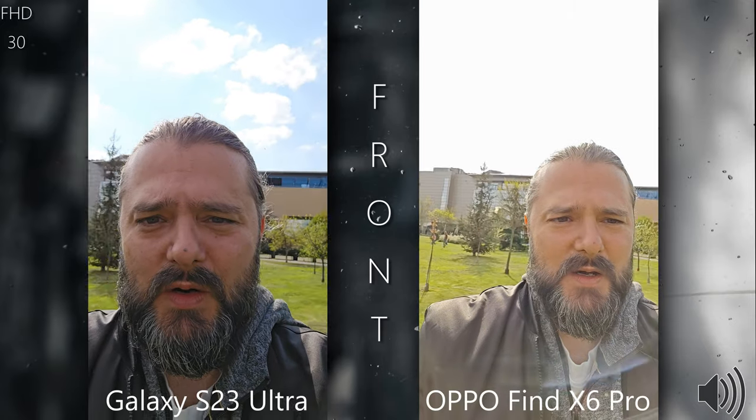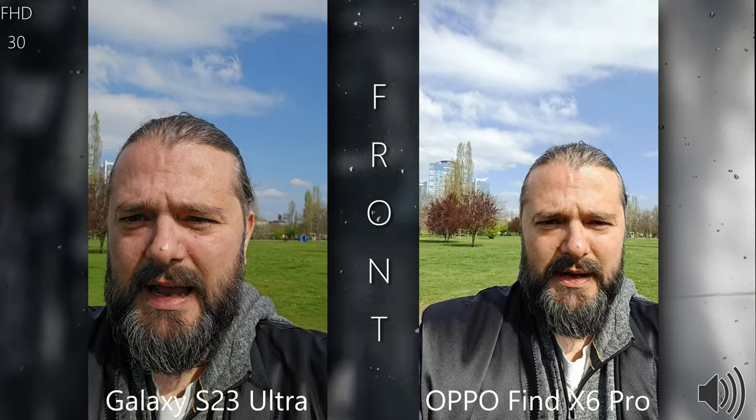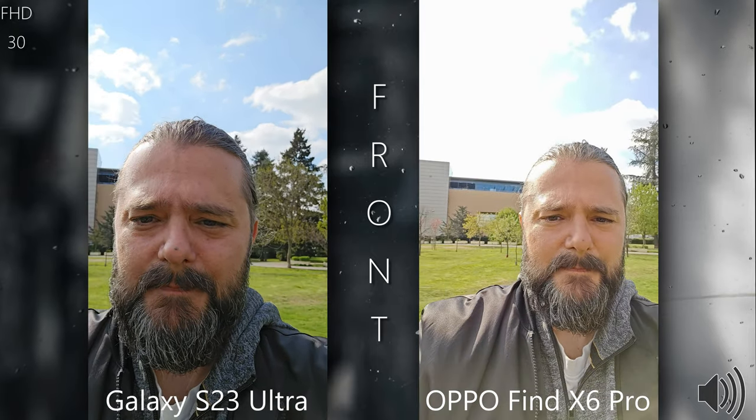Welcome to this video test. I have the Samsung S23 Ultra and the Oppo Find X6 Pro. By this time you can already tell which video comes from which phone — on the left side of your screen we have the S23 Ultra and on the right side we have the Oppo Find X6 Pro.